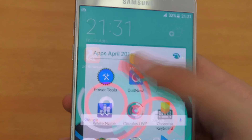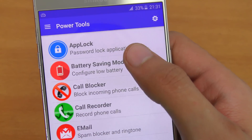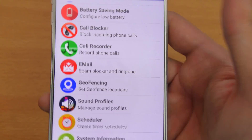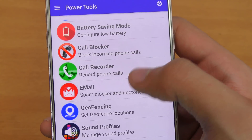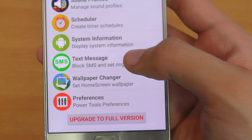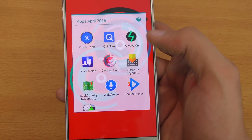The next app is called Power Tools, which is an application I think everyone should have on their Android phone. With this app you can configure app lock, password-lock applications, configure battery, block calls, record calls directly within the app, use a spam blocker, manage sound and profile options, block SMS, and set ring to system information. It's a must-have application available on the Play Store.